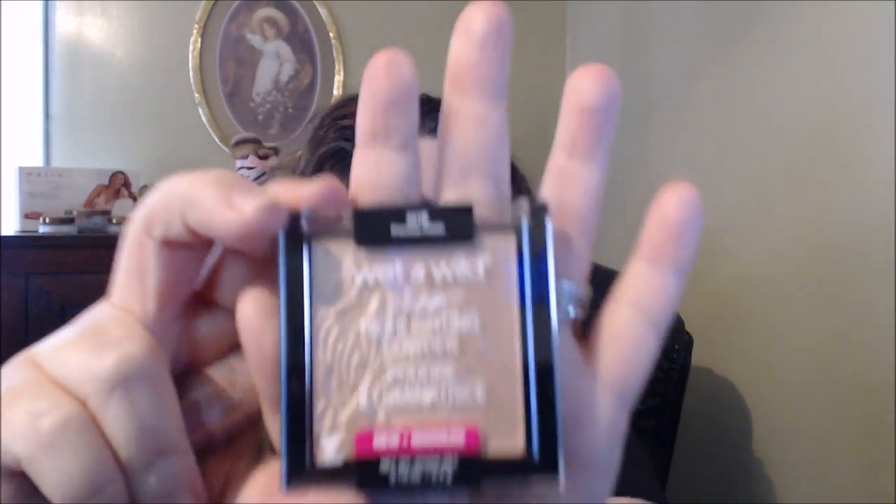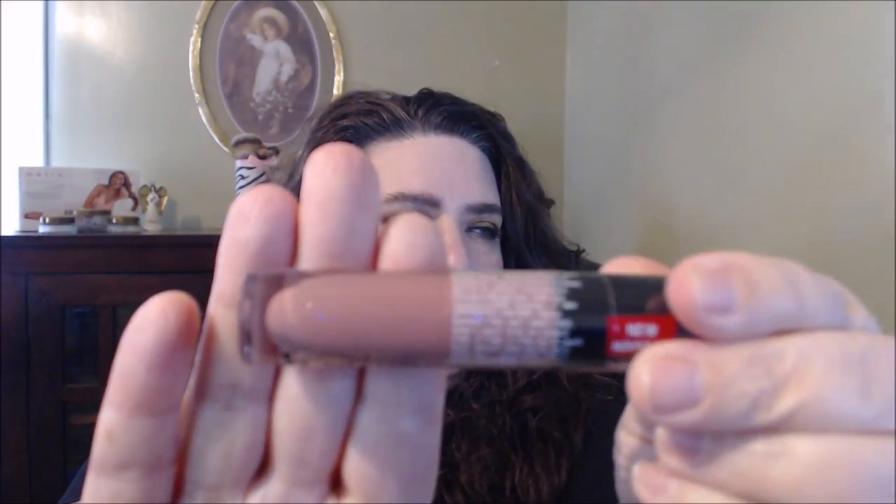I finally got the all-famous highlighter from Wet n Wild that a lot of people really like. This is the Precious Petals — you've probably seen other people share it and it is a really gorgeous, really pretty highlighter. And then I finally got — I do have the Mocha liquid lipstick color which I love. This one's the Rebel Rose shade and it's that real pretty pinky-mauve kind of shade, like a neutral mauve.